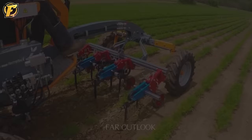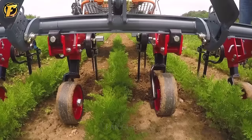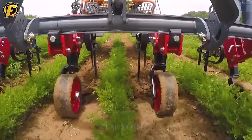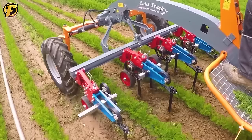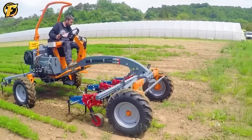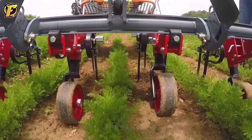This hoe is gently loosening the soil between rows of tender carrots while simultaneously getting rid of pesky weeds. It's an incredible piece of machinery that preps the soil for the next fertilization process, ensuring the carrots grow big and strong.